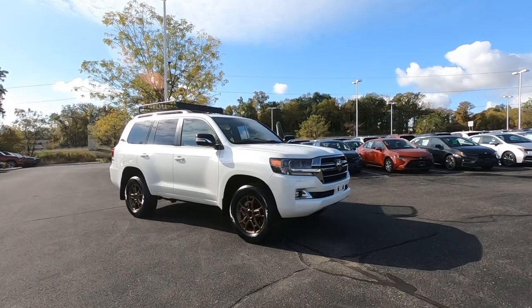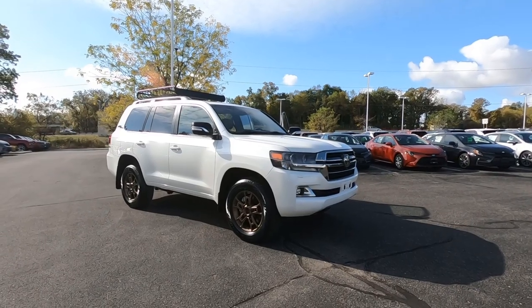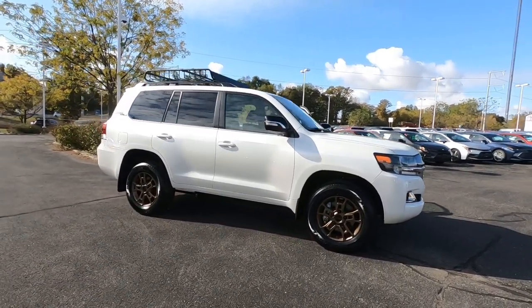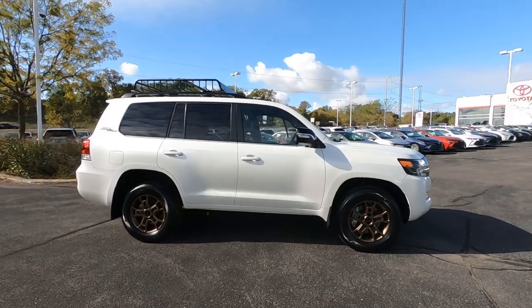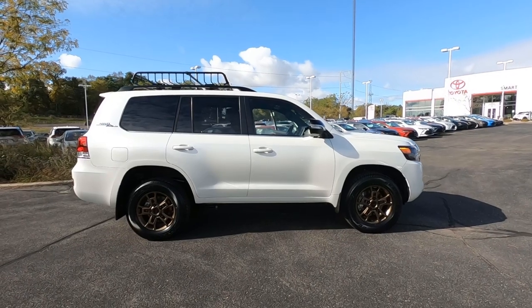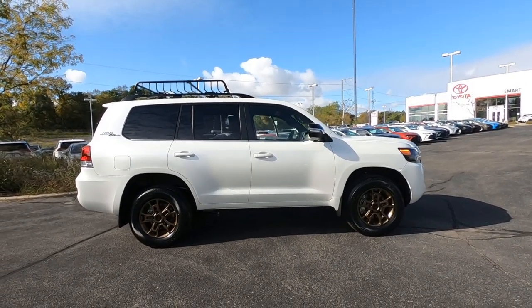Hey, it's Tony, Talking Car Biz. Check it out — we have the 2020 Toyota Land Cruiser, and this is the Land Cruiser Heritage Edition. On the exterior, there are a couple of features that set it apart from a standard Land Cruiser, so let's take a look at what those would be.